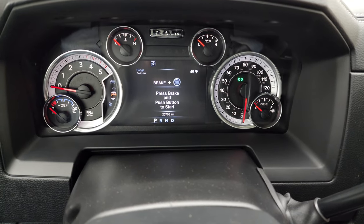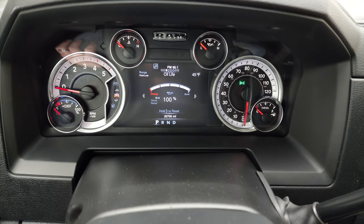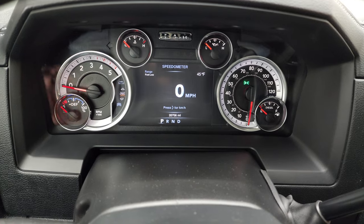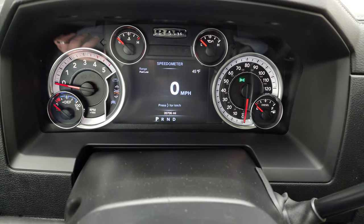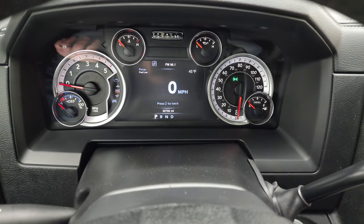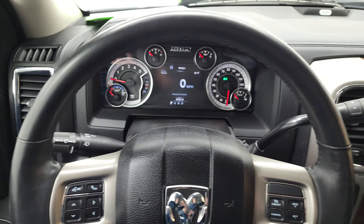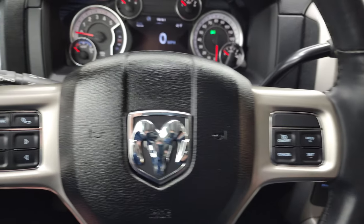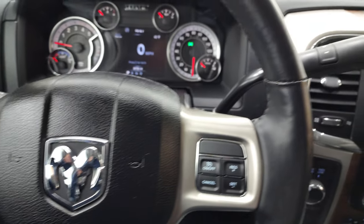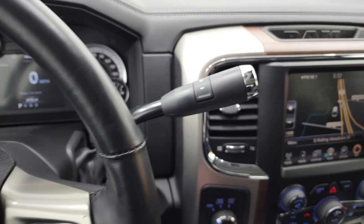You get the Laramie animation there. This one has 20,706 miles on it. You have your speedometer, temp, range to empty, and you can change all those corners to read whatever you want. The instrument cluster is very nice and clean. It comes with the heated, leather-wrapped steering wheel. Cruise controls on the right, Bluetooth and information center controls on the left, and audio controls on the back of the steering wheel. It comes with the six-speed automatic transmission with the optional tap shift.